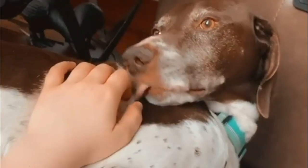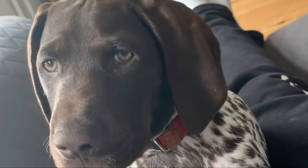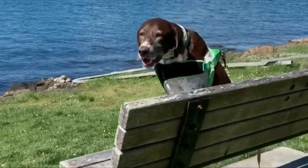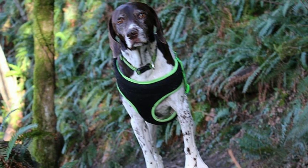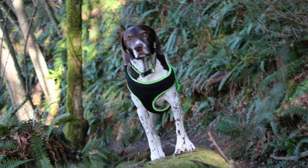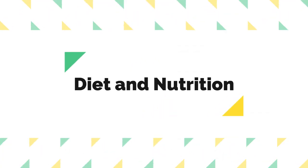German Shorthaired Pointer health: although German Shorthaired Pointers are generally healthy, there are some conditions the breed may be prone to. Among these are hip dysplasia, eye conditions such as progressive retinal atrophy, and certain heart diseases. A responsible breeder will screen their breeding stock for conditions that affect the breed.